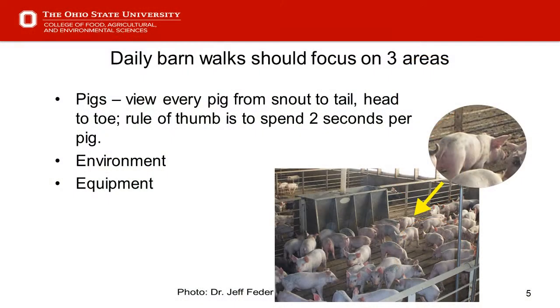Slide five: we start to look at daily barn walks and where our focus should be. Again, we look at pigs, environment, and equipment. The big question is how much time it takes to do that walk. We have a lot of 2,400 head wean-to-finish barns in Ohio, and I use that as a rule of thumb — spending two seconds per pig.